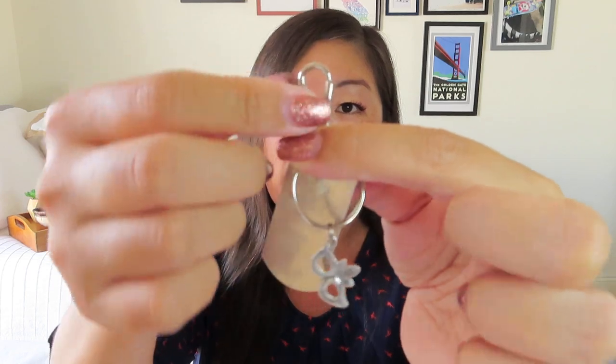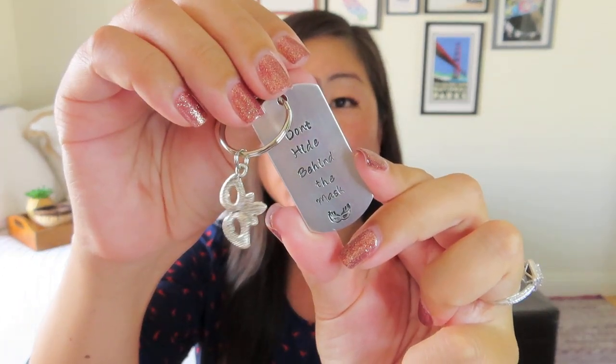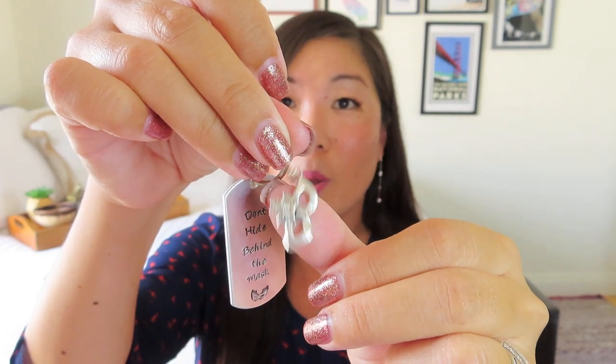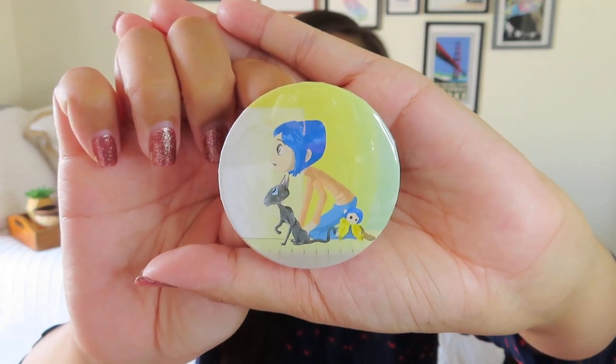In the organza bag, there are also fur baby bracelets. It's a little like key chain with a lobster claw clasp and almost like a dog tag that says 'Don't Hide Behind the Mask,' with a little masquerade mask on the bottom — probably made specifically for this box and theme. There's also a little mask charm with some feathers in the middle. I love how working with small businesses really allows the curator to create a very curated, on-theme box.